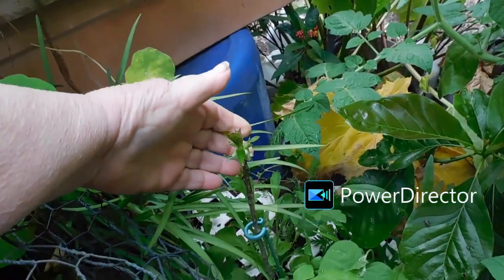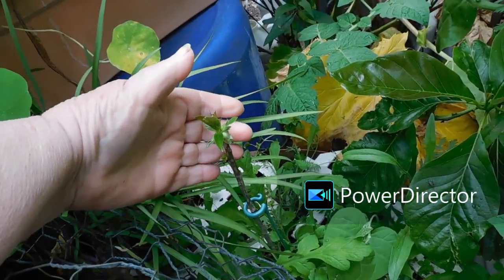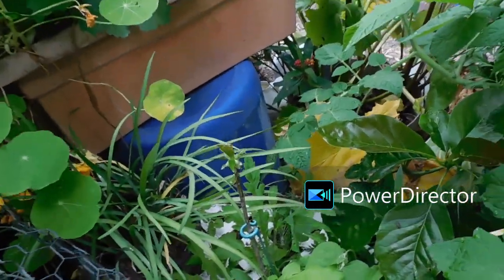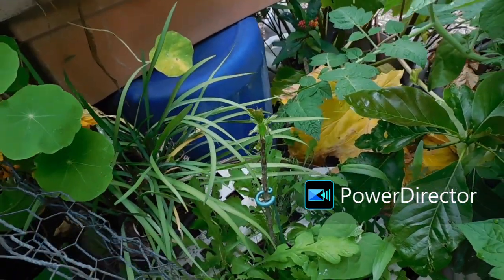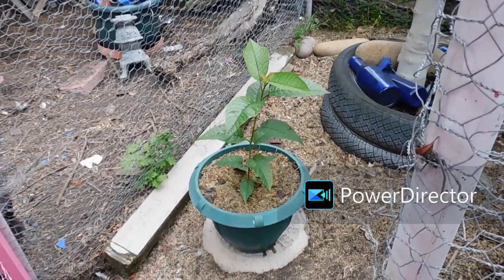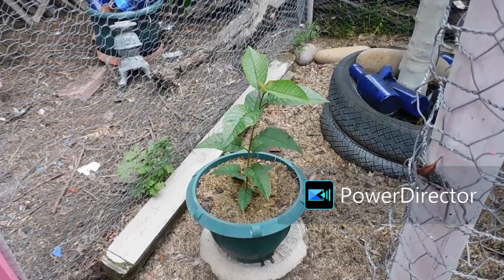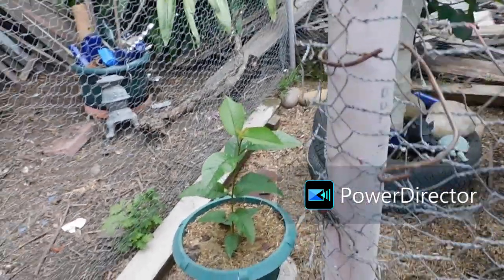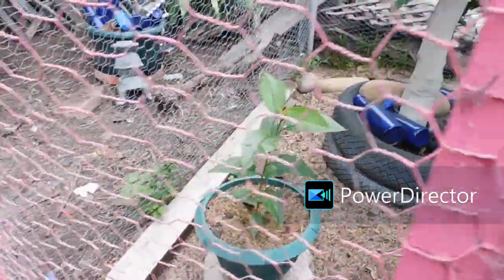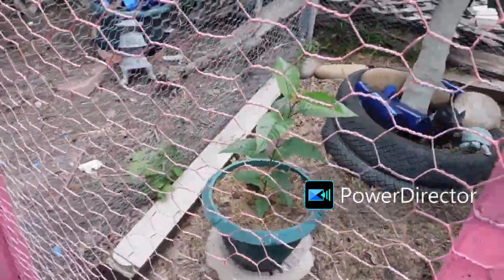Remember that little cherry tree from seed a couple years ago? Well, it went dormant, and now it's starting to wake up. I was really surprised — I didn't think it was going to. It's the cherry tree I started last year. There were three; the birds ate one. There's this one and then this one.